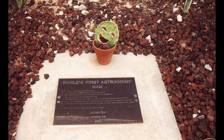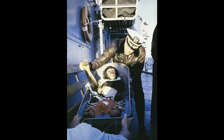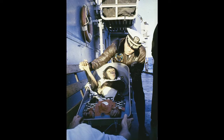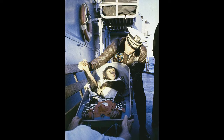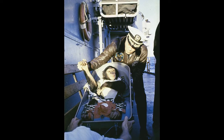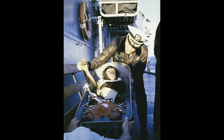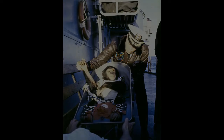I think about Ham sometimes, and wonder how much he understood about the mission he had performed. I sometimes imagine a scenario, and even considered writing a novel about it, in which Ham spent weeks or more trying to explain to the other chimps in the sanctuary that the Earth is a sphere in outer space, and the humans had sent him to go see it. Maybe I'm a little optimistic. Maybe not.